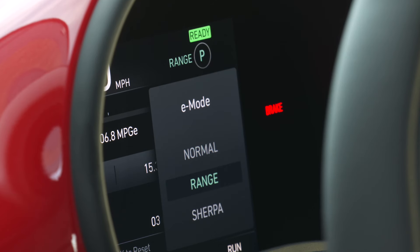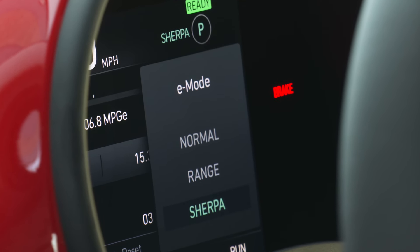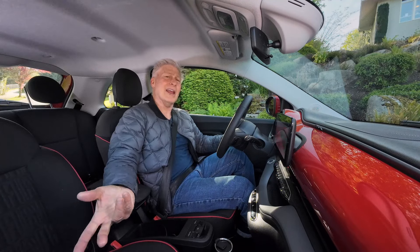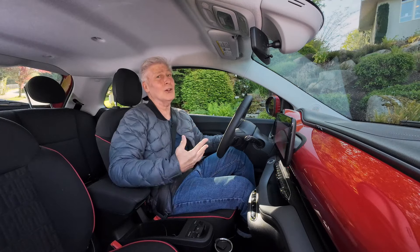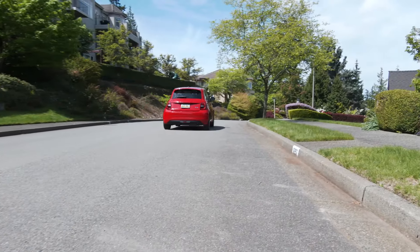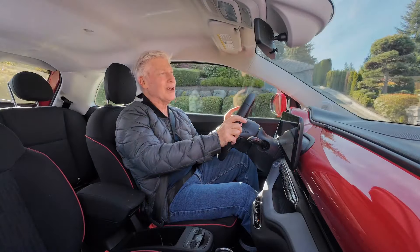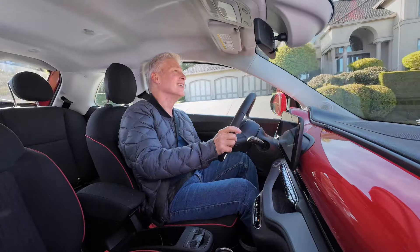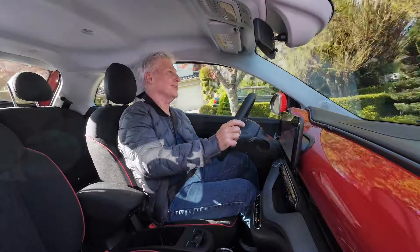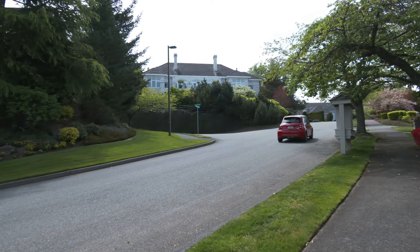There are three drive modes. Range adds regeneration drag. Sherpa is for squeezing out maximum range, partly by capping speed at 50 miles an hour. The 500e doesn't have the performance of a Porsche Taycan Turbo — it'll dart to 60 miles an hour in about eight and a half seconds. But it is an electric vehicle with lots of low-end torque, so it feels kind of punchy off the line. It doesn't deliver espresso-shot jolts, but it feels perky at city speeds.